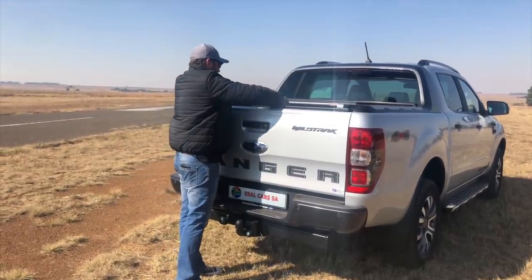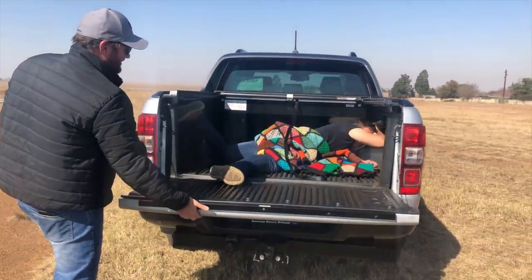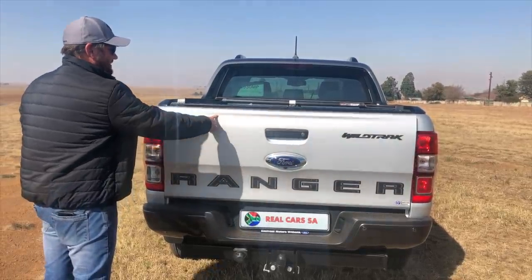Time for another real-world test — how well does it sleep if you've misplaced your house keys and don't want to wake up your wife? Well, it definitely has enough space. Just remember to keep an extra blanket as the bin liner pattern is a bit harsh on the soft spots.